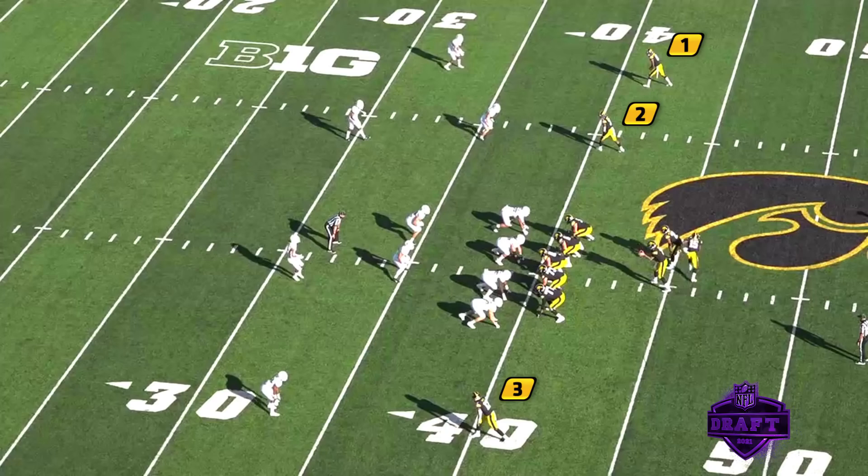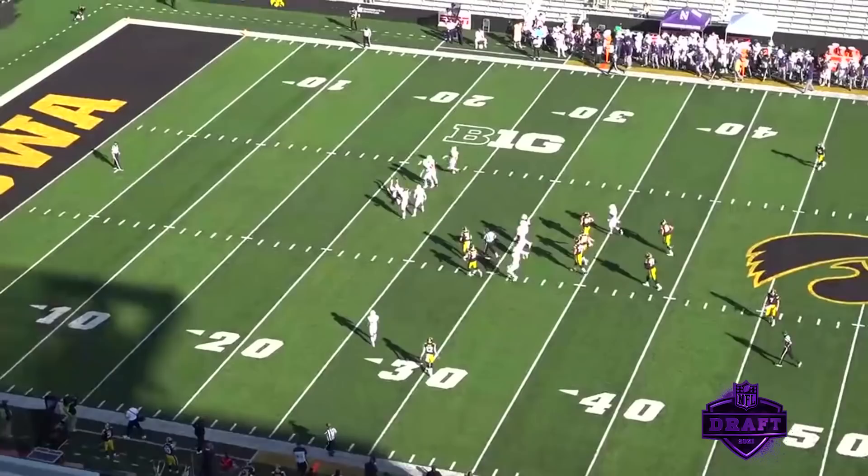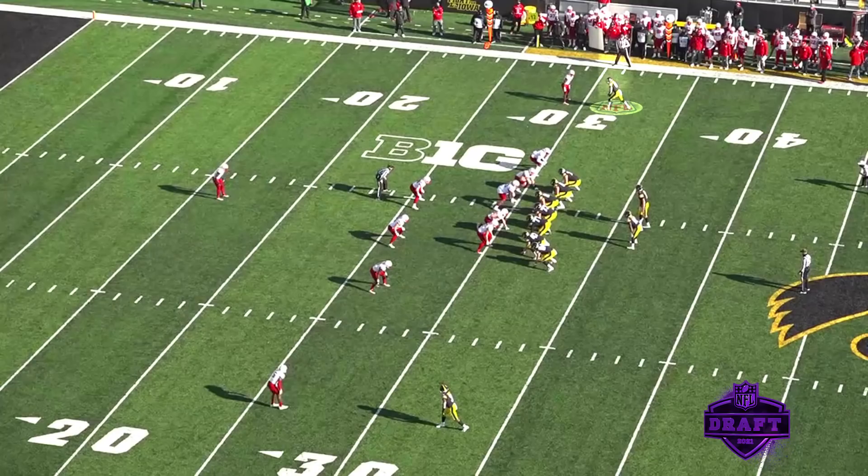Here you'll see Marset at the top of your screen with three receivers out. The running back goes out, inside slant by the slot receiver, and he runs the slant right behind it. He knows how to get into that opening — great throw, comes down with it, catches it, moves the chains. A good example of what he's going to be able to contribute to right away.